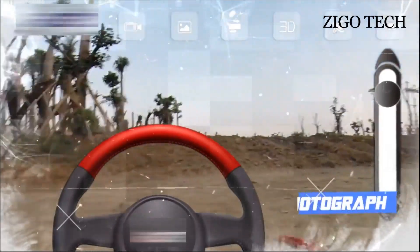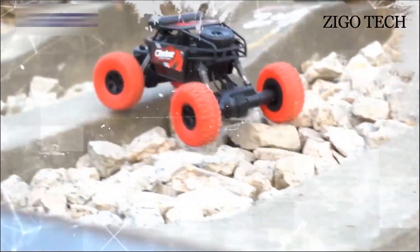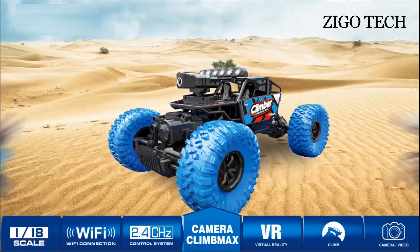With the function of photograph and video recording, you can enjoy the fun of mobile photography. This is the photography climbing car.